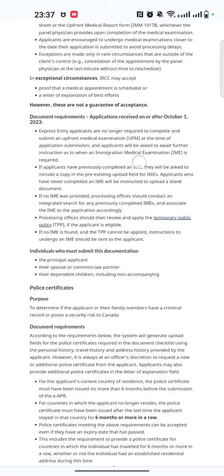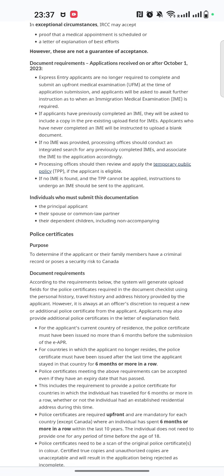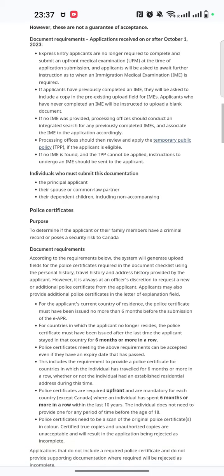You have to wait for the instructions, and here's why this change happened: when you book your medical examination and go to the lab, they ask you for an IME number — that's the Immigration Medical Examination number. Until you apply for an Express Entry profile and submit all the documents, you won't receive an IME number.